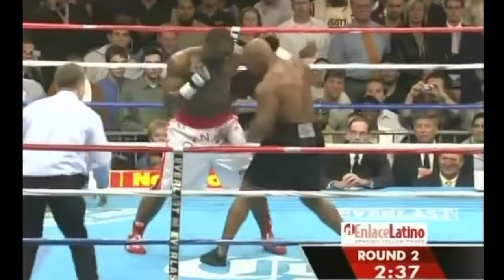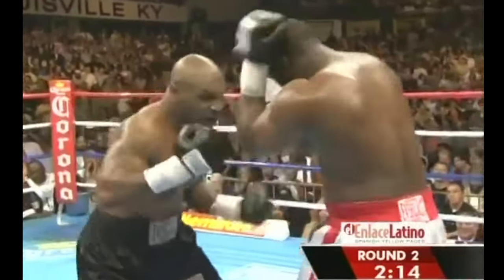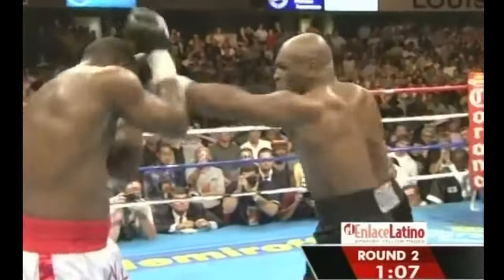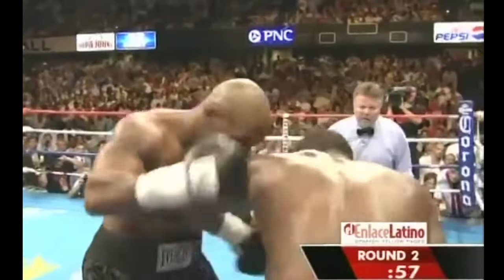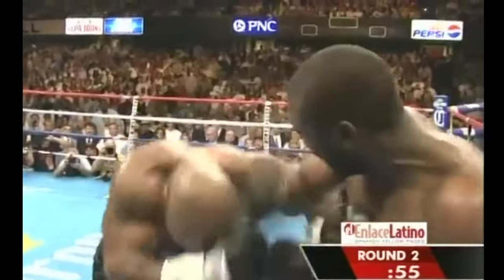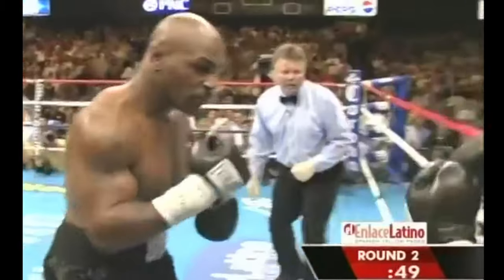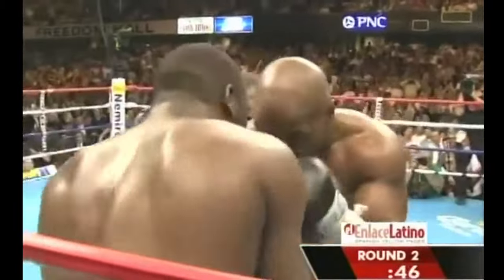That bodes well for the future. Danny Williams told us he wants to take this fight to the fourth, fifth, or sixth round. When he throws, he's able to get Tyson. Ripping uppercuts to the chin. Now back comes Williams with a left-right combination and that uppercut by Williams — ripping those shots, pushing Tyson back. It's competitive now.